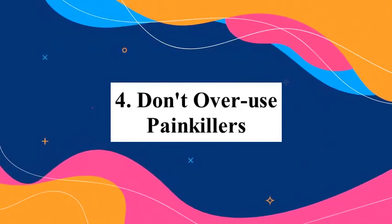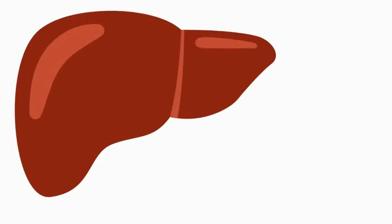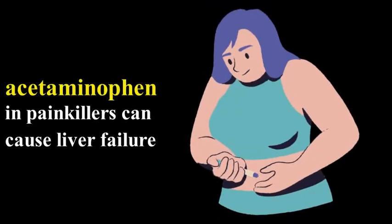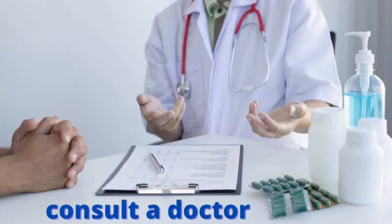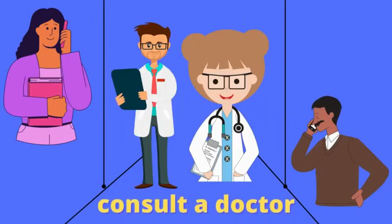Number four: don't overuse painkillers. To keep your liver healthy, avoid prolonged use of painkillers. Taking too many painkillers makes your liver struggle to remove toxins from your body. The acetaminophen found in painkillers can cause liver failure if you are taking too many pills. Only use painkillers when your body needs it, and stick to the recommended dosage that your doctor suggests. If you are struggling to come off the drugs, consult a doctor without delay.